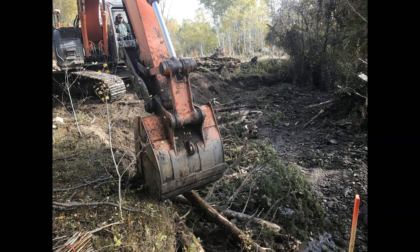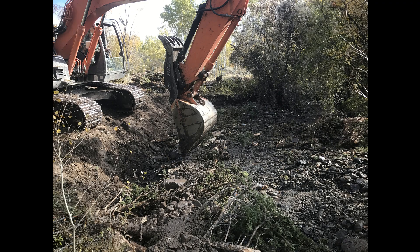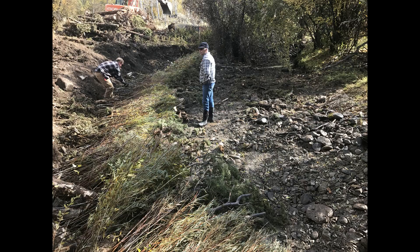This additionally addressed several eroding banks which contribute to the excessive sediment produced by Wimpy Creek.